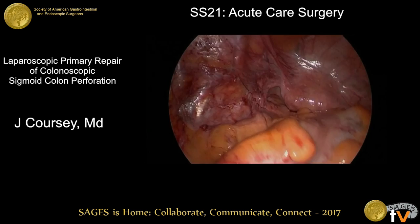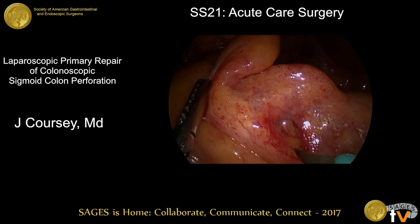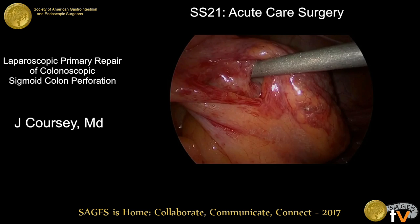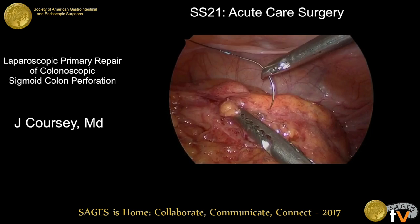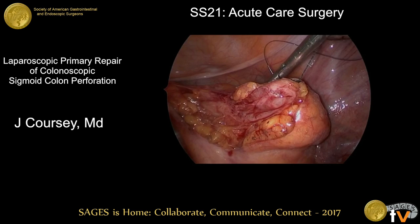We identified the site of perforation — an ecchymotic area on the lateral aspect of the sigmoid colon. We entered the defect sharply and found a cavity underneath where the perforation had occurred. In order to fully assess and repair it, we increased the size of our window using a bipolar energy device to enlarge the defect in the pericolonic adipose tissue. You can see the sucker going into the defect in the colon wall. Our defect had fairly minimal inflammatory changes given that this was an early perforation — key for a successful primary repair.